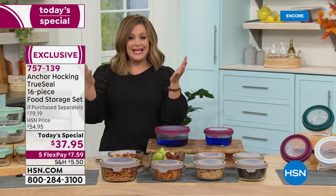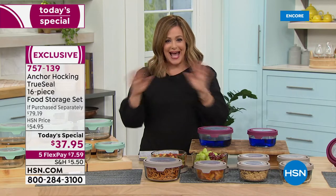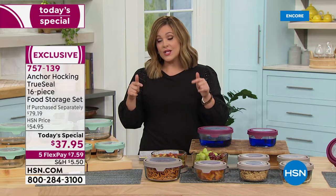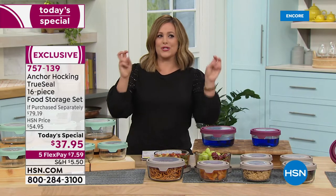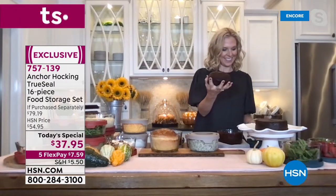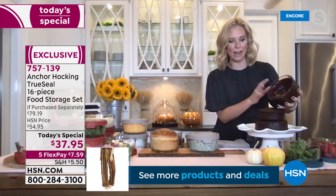For $37.95 for all 16 pieces, if you want to just pay the first flex payment, $7.59 gets these home including shipping and handling, then you pay over time. One day only value — this is the last time this year we'll be doing an Anchor Hocking today's special. BPA free, technically chemical free — baking, cooking, microwaving — it's like no-stress food storage and food prep.